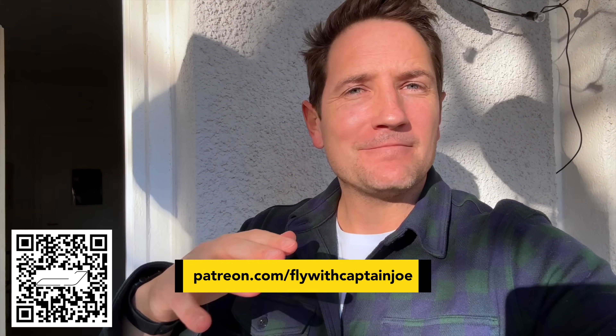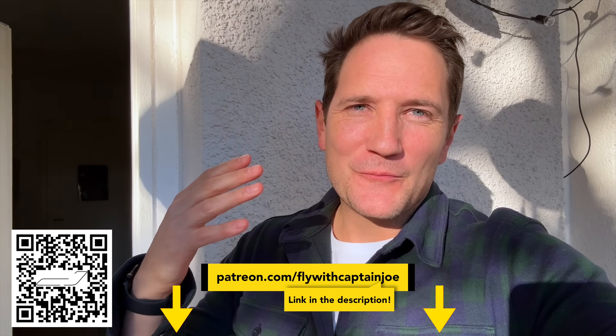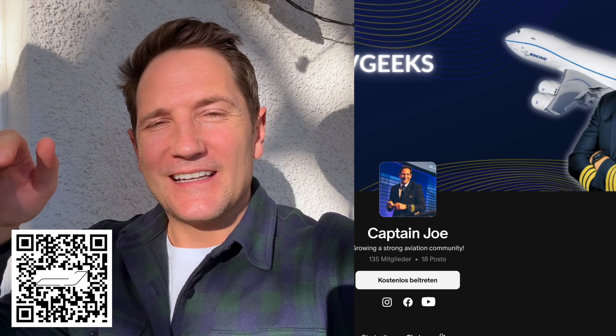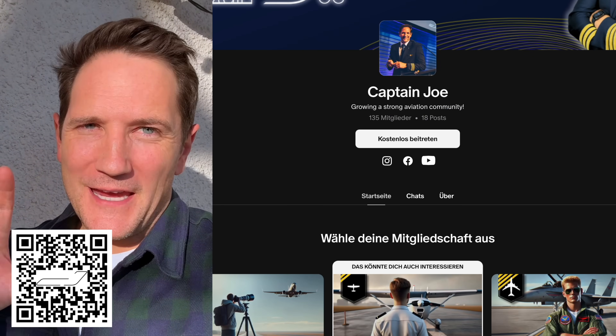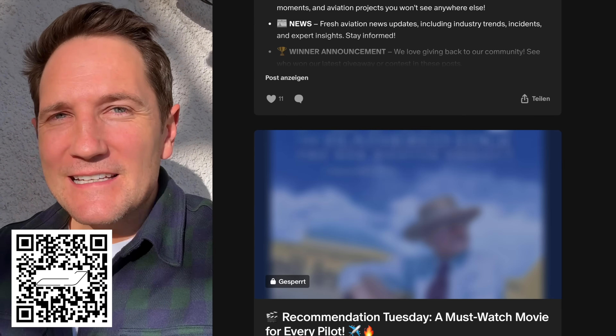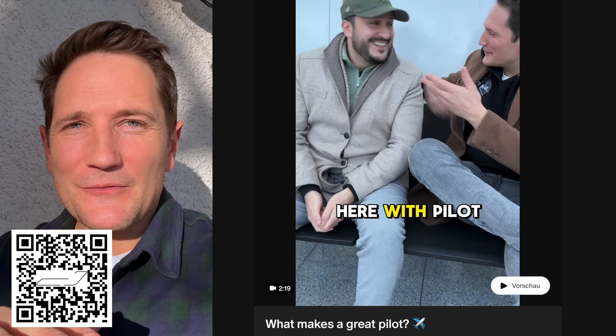Quick interruption: if you want to become a pilot and need information on all the steps involved, or if you're looking for a supportive community while already on your way to becoming a pilot, check out the link below and join my Patreon group. There's a huge group of people willing to help, with regular Zoom calls, direct messaging, and chat. Check it out!